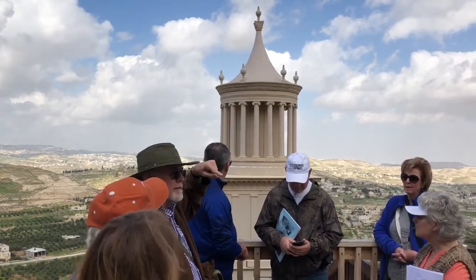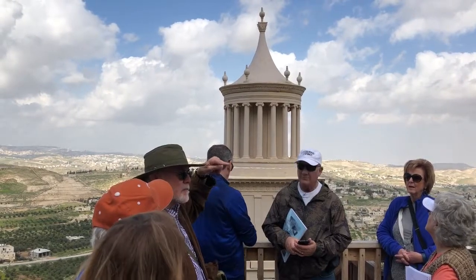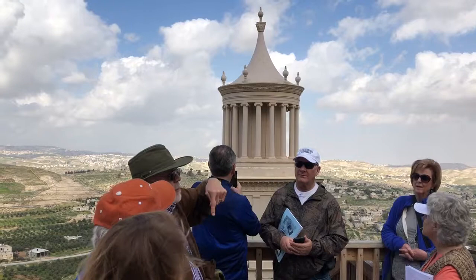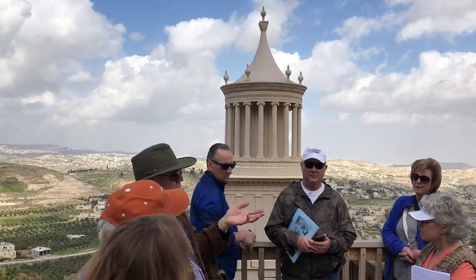Jewish writings — the Mishnah and Jesus — said: 'Don't build monuments to yourself. Let what you have done, let what you are, be your monument. Let people remember that instead.'